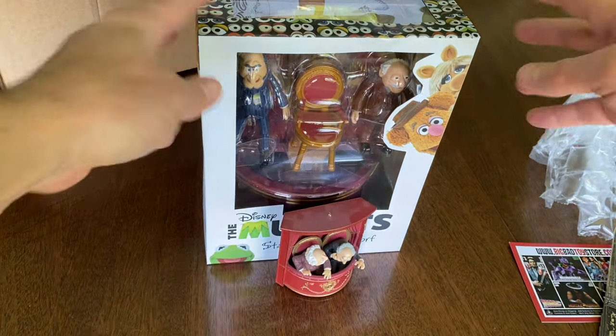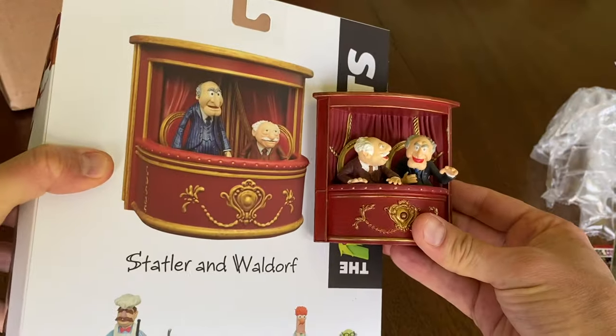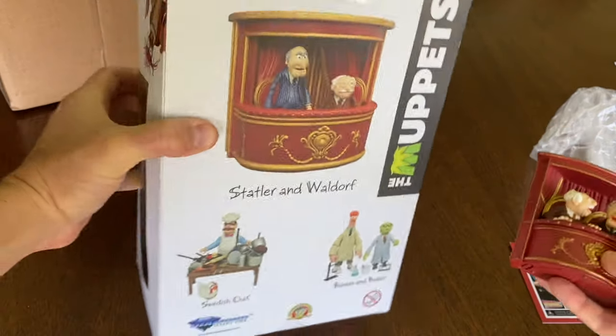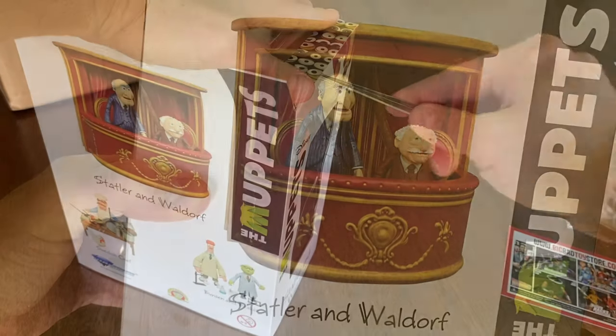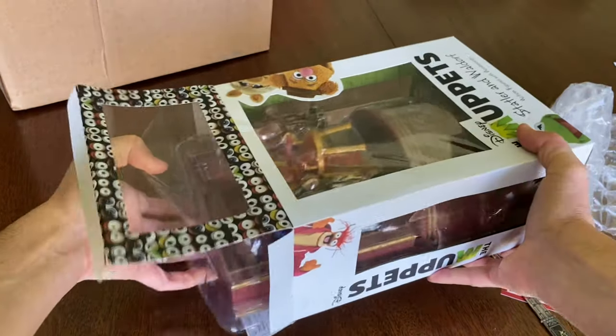I wanted to show you the size comparison here. This is what I get to play with now. Statler and Waldorf have a size that will be comparable and they'll be able to exist in a world with all of my other figures, which is great.